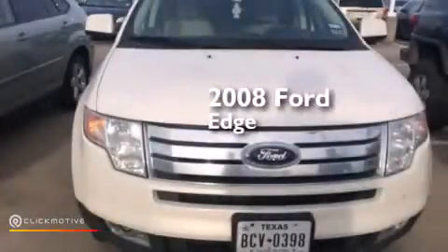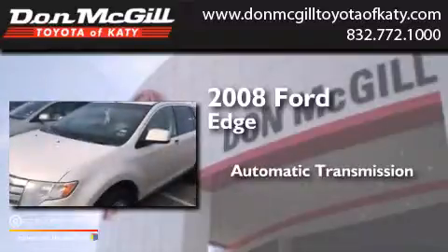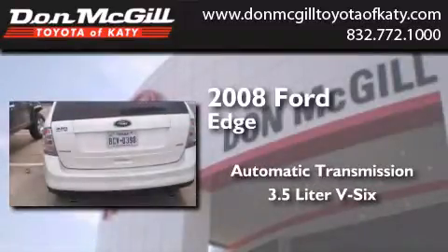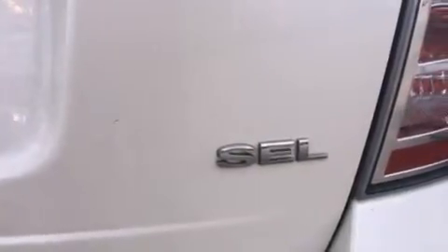This is a 2008 Ford Edge. This crossover has an automatic transmission and a 3.5 liter V6. Its top features include a multi-link rear suspension, traction control and stability control systems.